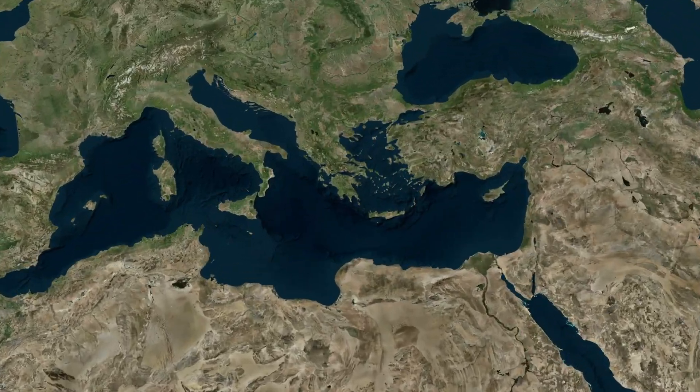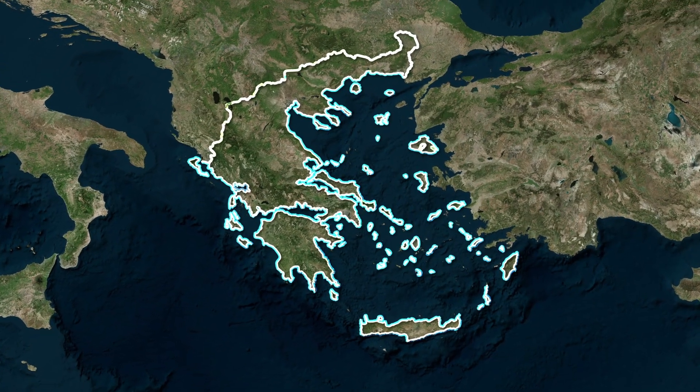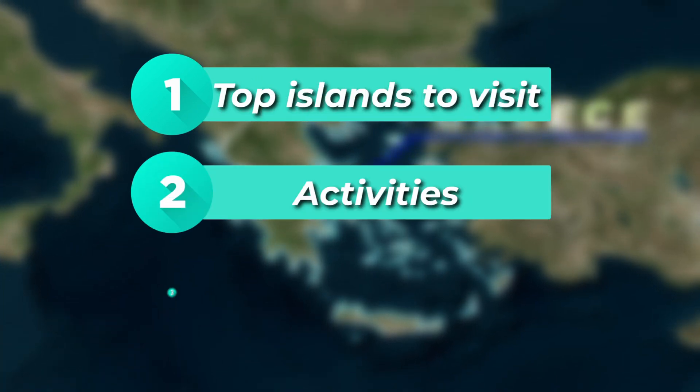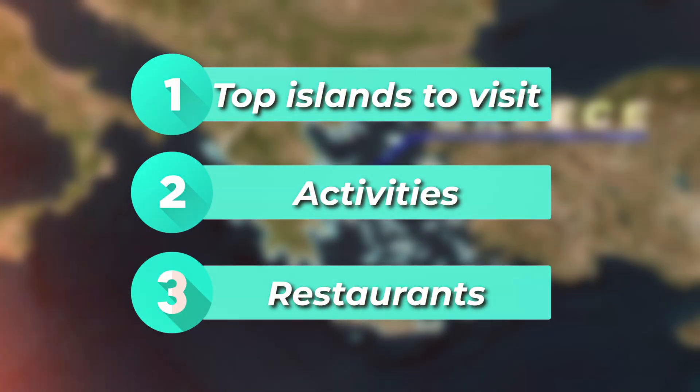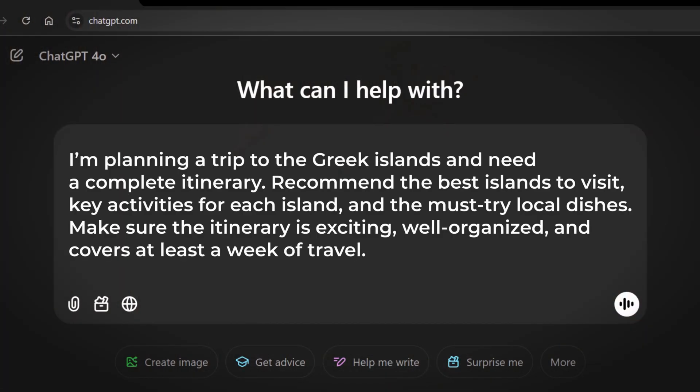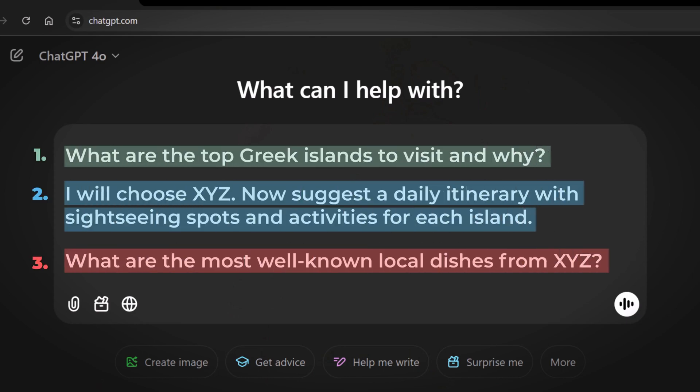Prompt training breaks down that potentially convoluted prompt into multiple smaller prompts, allowing you to adapt your follow-up prompt after each response you get back. For example, let's say you are planning a trip to the Greek islands and you want ChatGPT to recommend the top islands to visit, what to do in each island, and the most popular cuisine for each. You could write a single large prompt, or you could use prompt training to break it into multiple prompts.